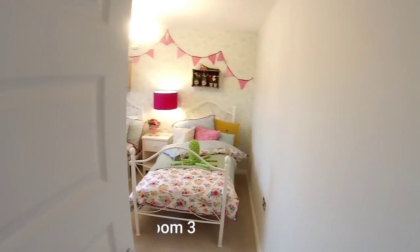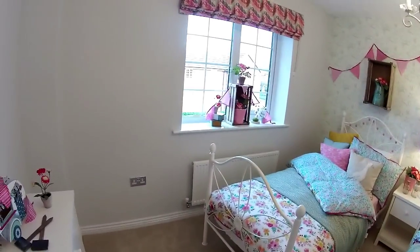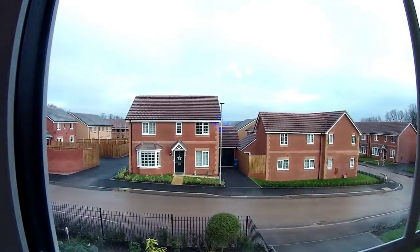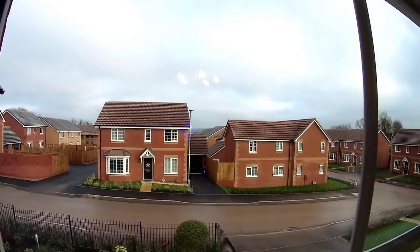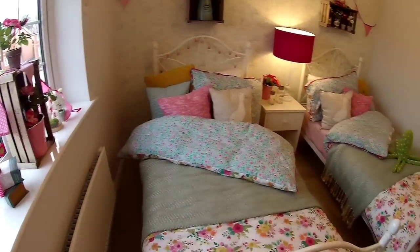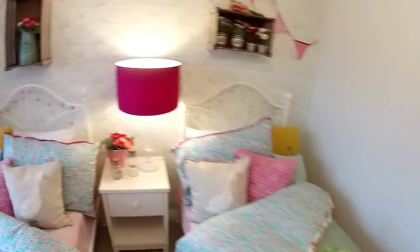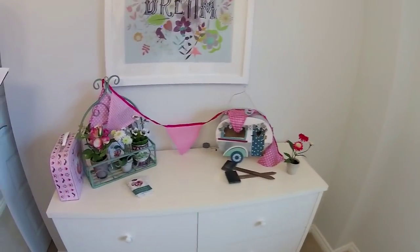Next you've got bedroom three - this has been done out as a twin room. That is a very good sized double bedroom. Let's give you a little look outside before we land - you can see some of the house types. They're very nice, characterful looking houses - look at the detail on the brickwork. I do like the decor in this house. Bedroom three dimensions: three metres forty-six by two metres twenty-two.